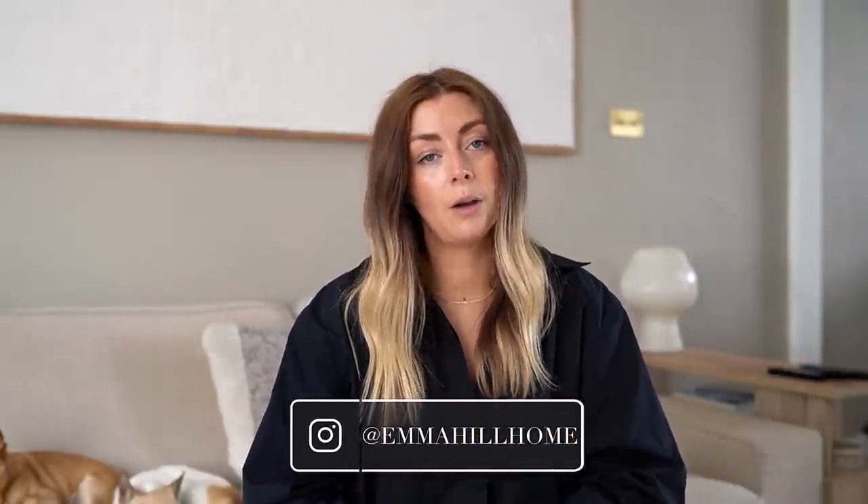Just a gentle reminder that we have a dedicated home account over on Instagram as well — that's where you're most likely to see first snippets of the new house and any future projects. I'm currently sharing some fun before and after shots of this house from over 10 years ago versus now. It's at Emma Hill Home, link in the description. We also have a home playlist here on YouTube with dedicated videos to each of the big projects and various rooms.